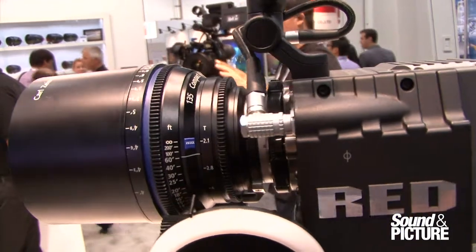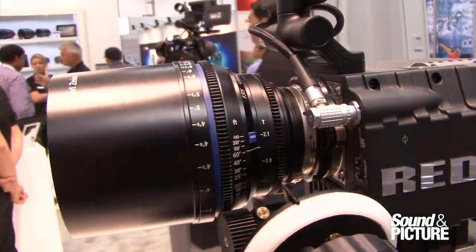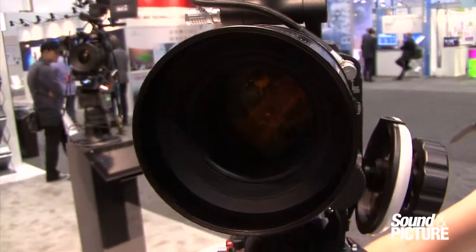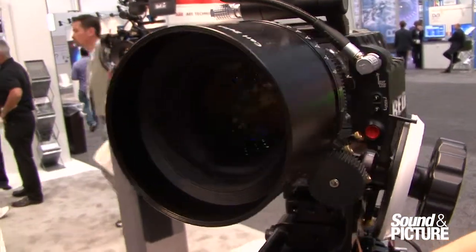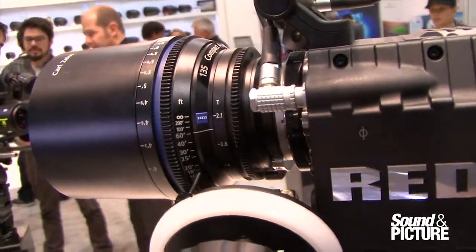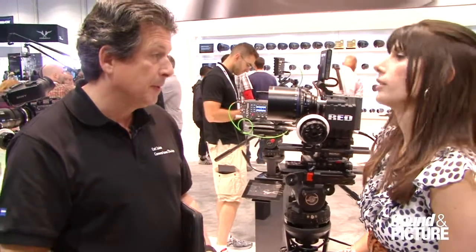It's extremely sharp, probably one of the sharpest lenses in our CP2 series, and it actually rounds out the range of lenses now to 14 different prime lenses in the CP2 series. Like the compact zoom we spoke about earlier, it has interchangeable lens mounts and it covers a full frame sensor, so lots of versatility.